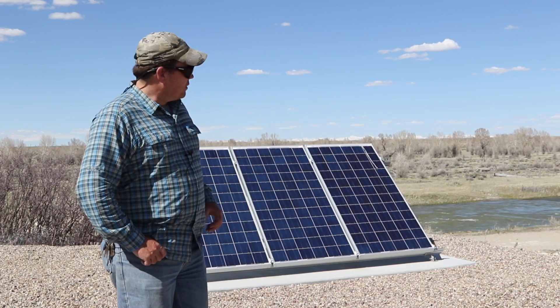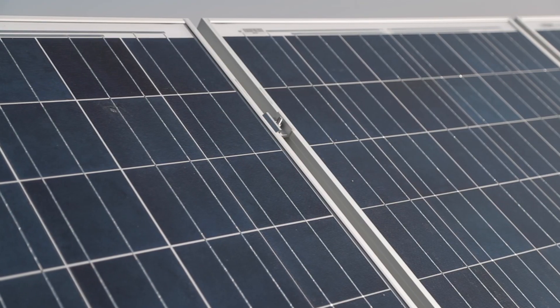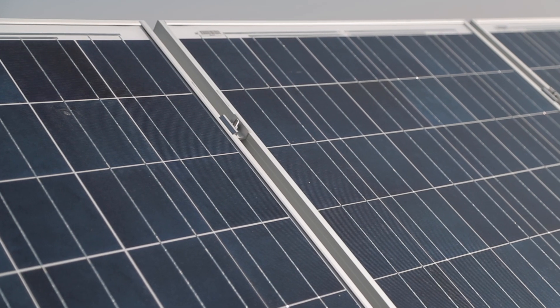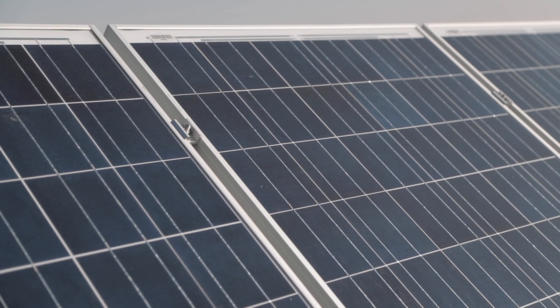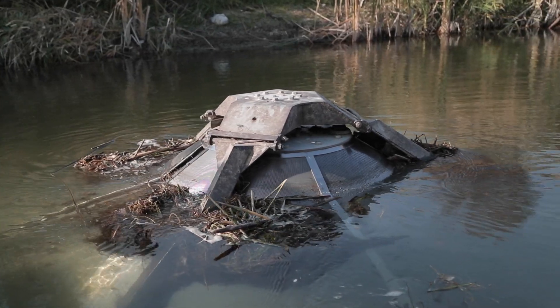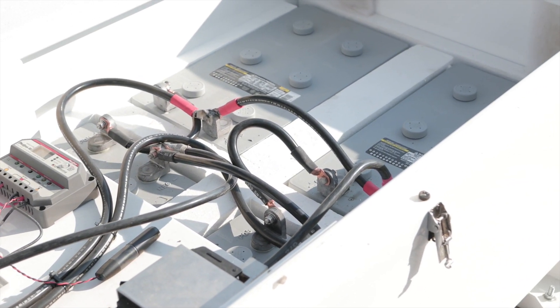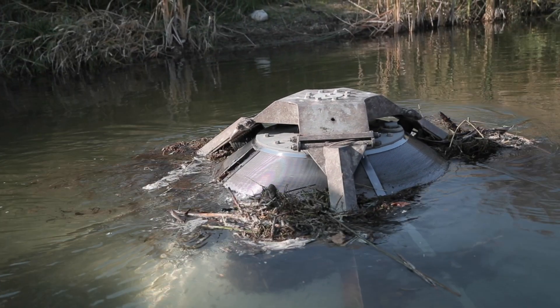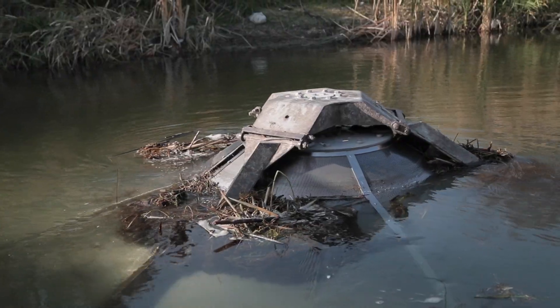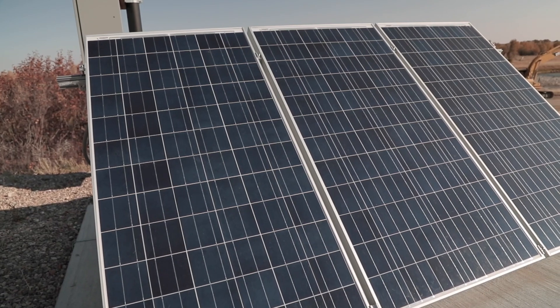Just to tell you what you're looking at here — these are three solar panels that power the brushes on the screen. We don't have electricity to this site, so we had to use solar. It charges a bank of batteries, and then when the brushes turn on, they go a couple of times one way, a couple of times the other. It clears the holes in the screen, and this has been working perfectly.